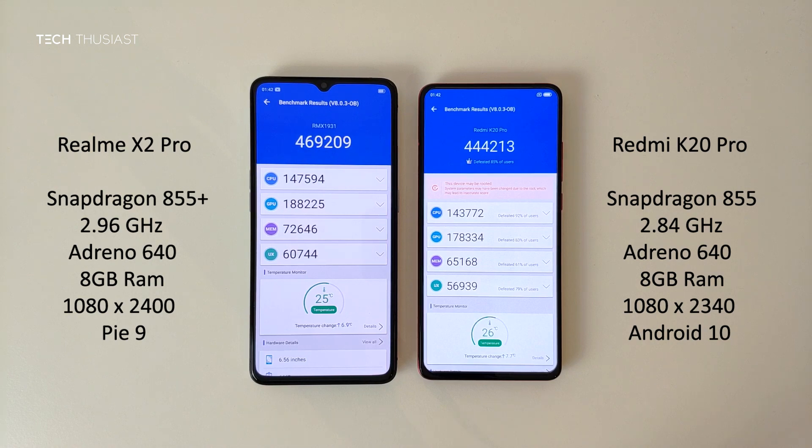The Redmi K20 Pro finished first by a few seconds, but the Realme X2 Pro scored overall higher with over 24,000 points. In the breakdown of the categories, the Realme X2 Pro scored higher on each of the categories, and that is obviously due to the Snapdragon 855 Plus CPU.